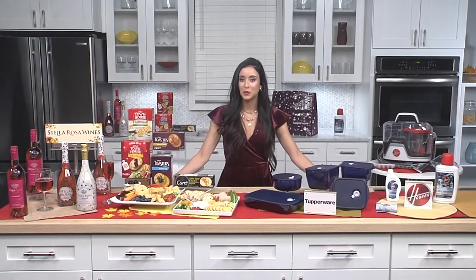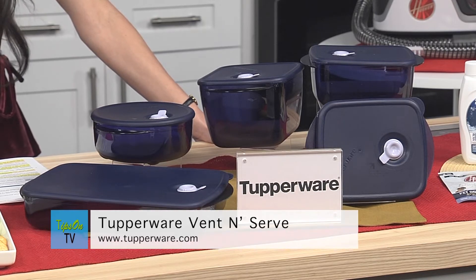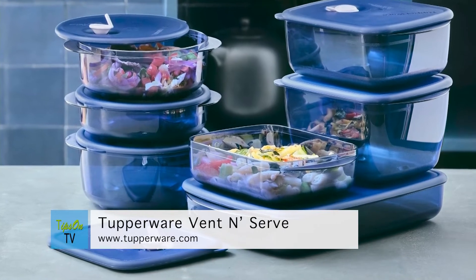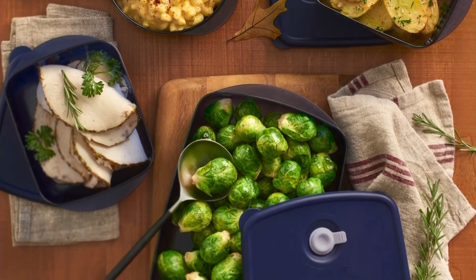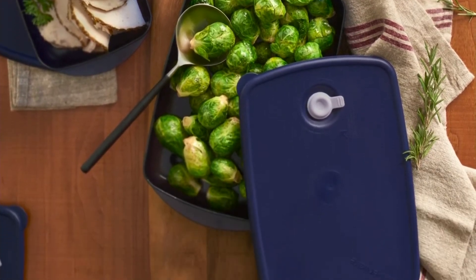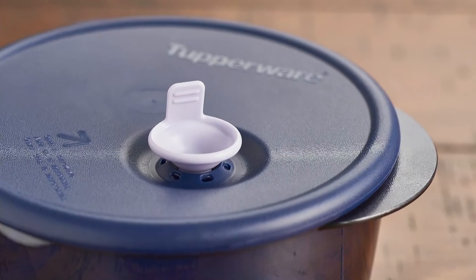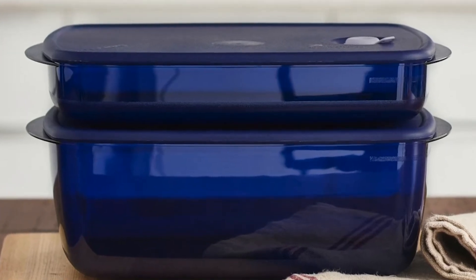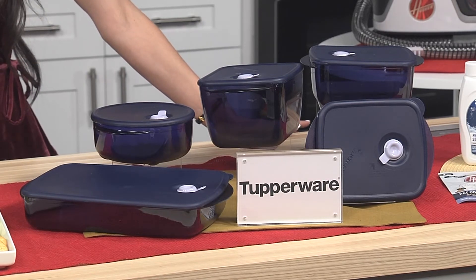My next tip: we don't talk enough about proper food storage. Check out Tupperware's innovative and durable Vent and Serve line. It's freezer safe, dishwasher safe, and microwave safe, and it comes with a unique design to release steam, ensuring proper reheating — making it optimal for storing, reheating, and serving your leftovers this holiday season. You can find Vent and Serve as well as Tupperware's full selection of food storage, bakeware, and cookware over on tupperware.com, or shop at a Tupperware party with an independent representative.